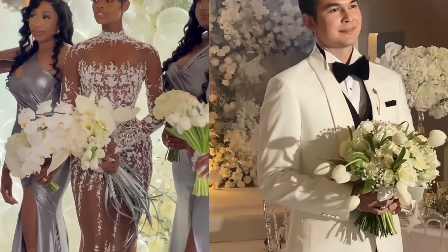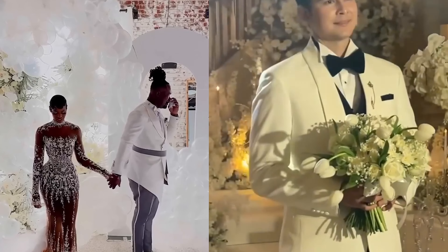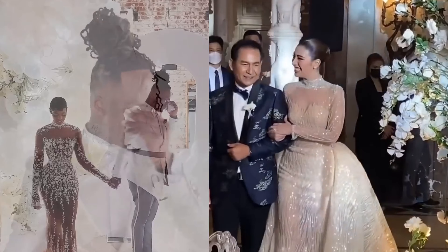For a modern and trendy look, consider the mermaid gown. Fitted from the chest to the knee and then flaring out, it's ideal for brides who want to show off their curves.